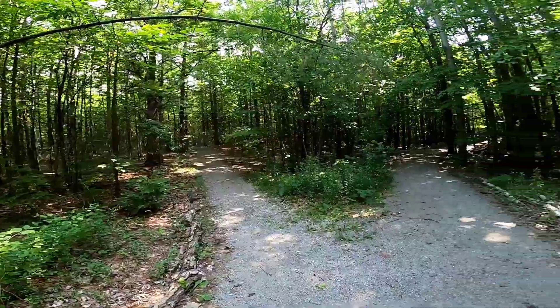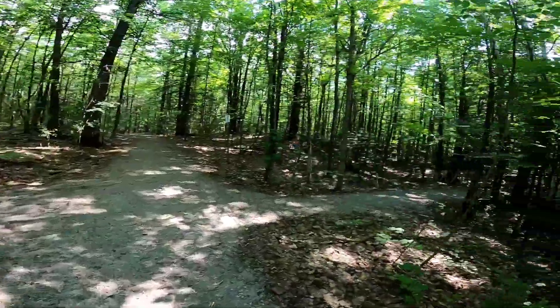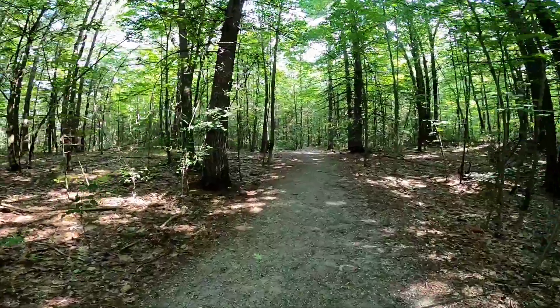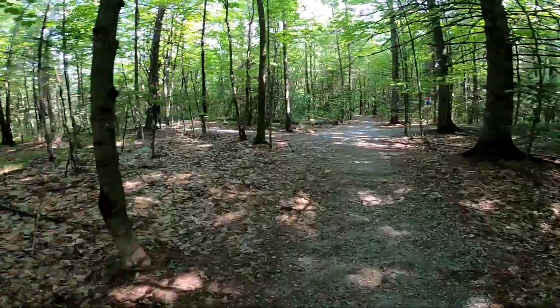Holy crap, this is a mess of trail right here. So that just kind of goes back to the parking lot — it's a different path you can take. That way is like the yellow trail or whatever. So we're going to go this way — red and blue — we're going to go red.